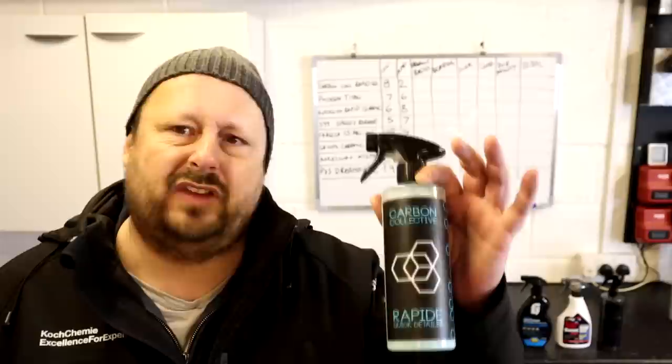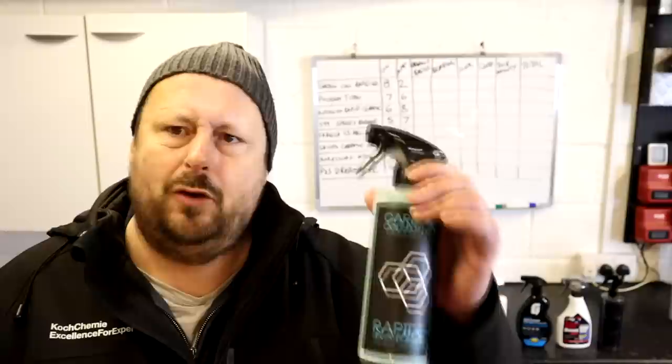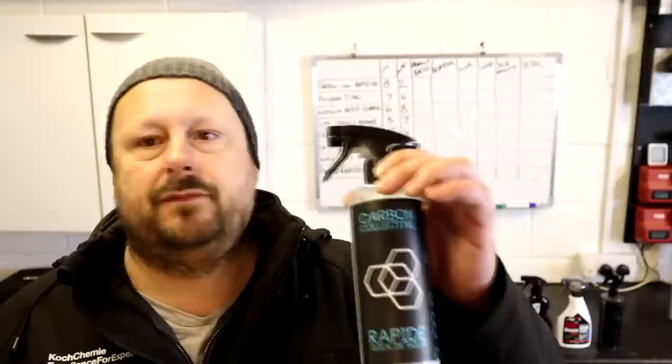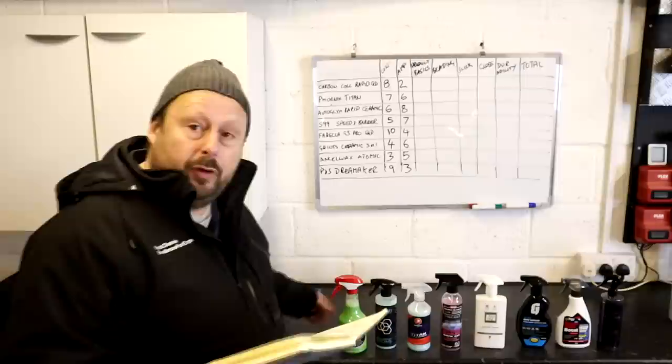The Carbon Collective can be used wet or dry and says to apply to a cool panel — no direct sunlight, which is a shame for a quick detailer. It's the only one with the correct health and safety label. It doesn't give much surface suitability info. The trigger is really good and the branding scored three out of four — strong brand logo and identity. Overall they picked up eight marks out of a possible 12.